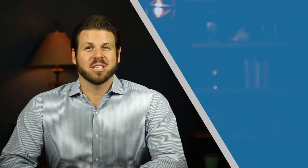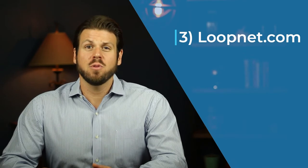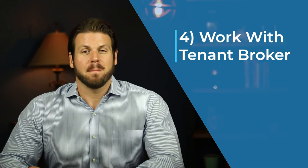The third option is Loopnet.com. Loopnet is a free commercial listing site available to the public. What do I like about it? It's far more time efficient. All vacant spaces are located in one place. You can be extremely specific with your criteria and it's easy to compare spaces here. What don't I like? Spaces are leased or become vacant daily, but oftentimes it's not reported for weeks if not months, so the data is not always current.